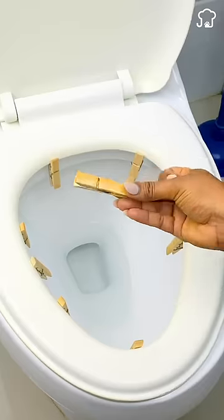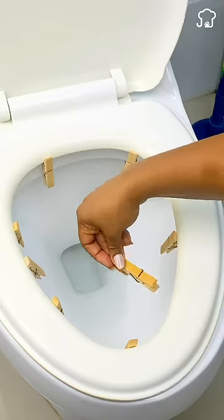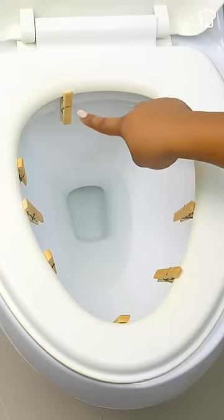Place cloth tweezers in the toilet and be surprised. A powerful secret for your home that will impress your visitors.